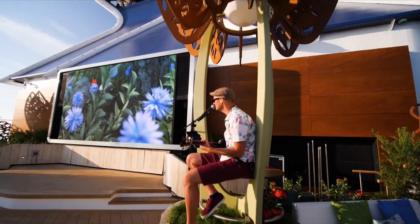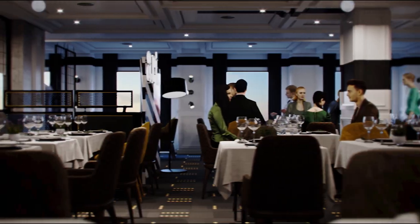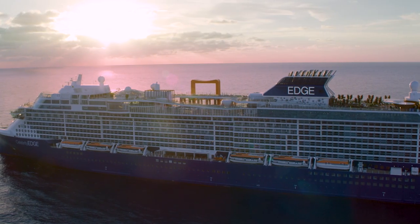Ever wondered how we craft the perfect vacation with the closest attention to detail catering to your every need? Introducing Inside Access, a new behind-the-scenes tour of your celebrity ship.